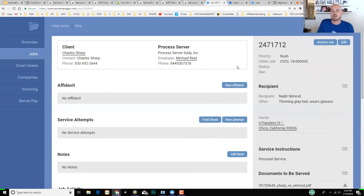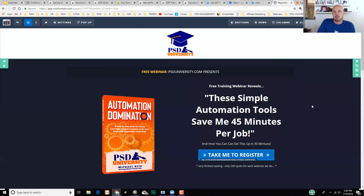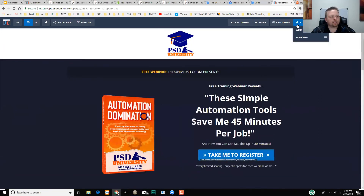For our California audience, we have a number of customers doing records retrieval management and generating those documents through ServeManager — we have those packages and templates set up. When you go to the free course, it's at takebackyourtime.net — you just click to register for the course. That launches on August 1st.